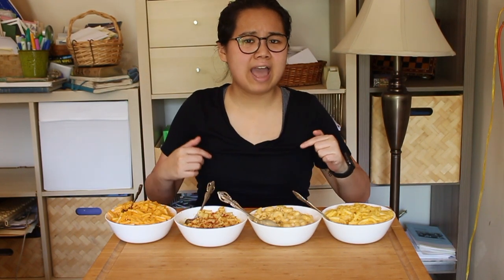Comment below your favorite boxed mac and cheese and your thoughts on these — do you like Annie's, Kraft, or even Velveeta? If you hate Velveeta like I do, please comment so I feel vindicated, because too many of my friends like Velveeta and it makes me very sad. If you liked this video, click that like button, and if you want to see more from me, subscribe. I hope you have an amazing day — see you next time. Goodbye!